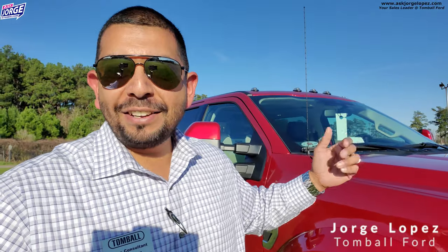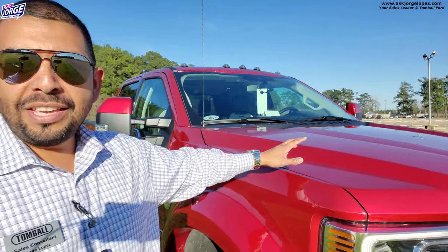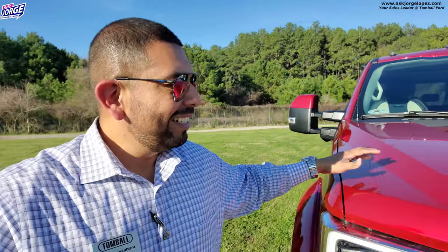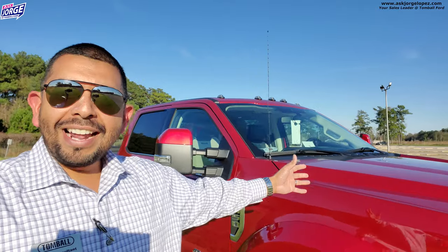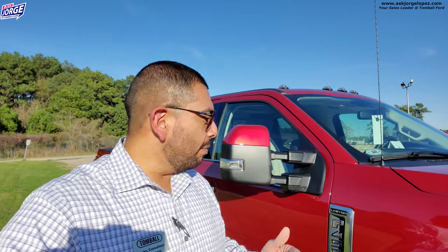What is going on, social media family? My name is Jorge Lopez and I am your sales consultant here at Tomball Ford — actually at a different location today. The purpose of this video is to bring you this beauty of a truck. It is the most expensive super duty truck that I have personally seen and that we've received here at Tomball Ford, so I just wanted to take a few moments to share what this truck brings to the table. It is an F-450, a 2020 model.